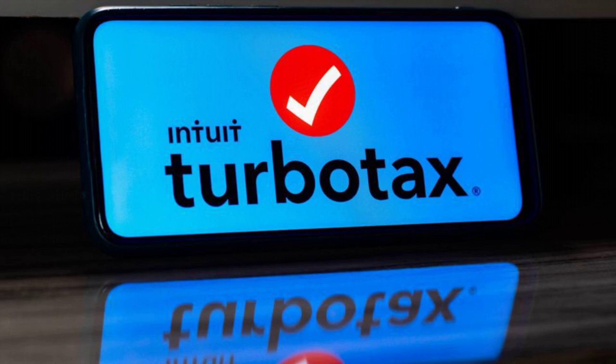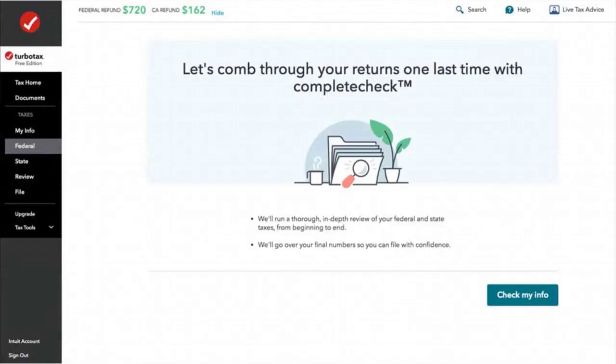TurboTax, a leading tax preparation software, facilitates this process by guiding users step-by-step and jump-starting the tax filing with the previous year's information. Unlike a traditional puzzle, the assembly of my taxes occurs digitally on my computer, and I don't navigate this process alone. Having utilized TurboTax for my own taxes multiple times, I often recommend it to others.